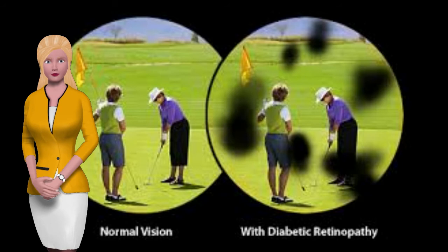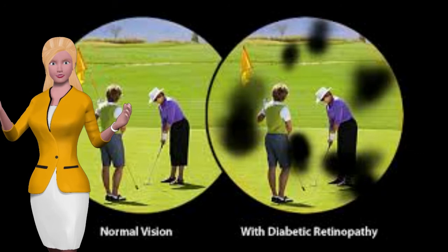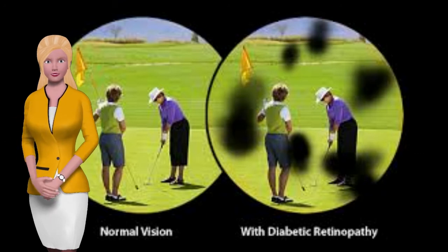Some of the more common symptoms of this condition are blurred vision and little spots that don't quite look right. Retinopathy isn't the only eye damage you're at risk for as a diabetic.